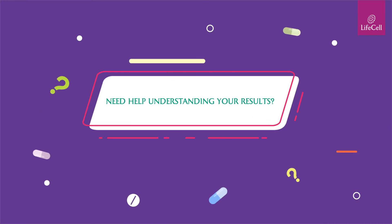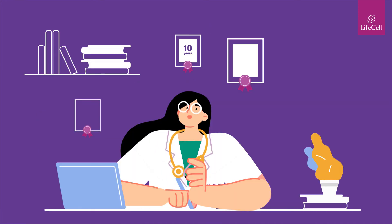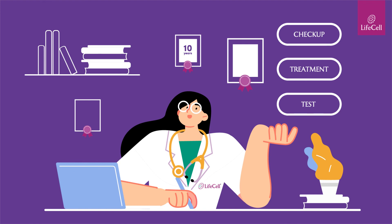Need help understanding your results? Schedule a complimentary consultation with a LifeCell certified health expert who will assist you with the next steps.